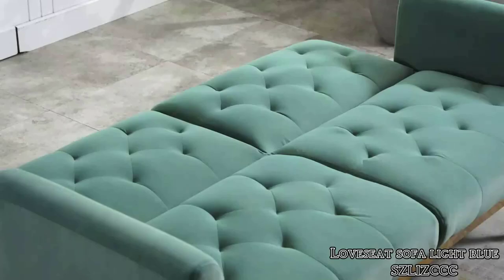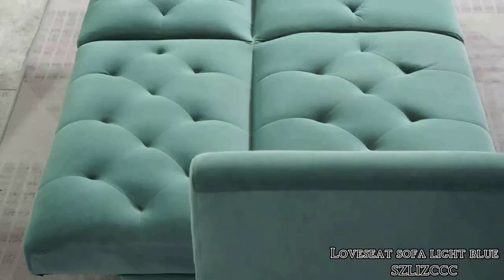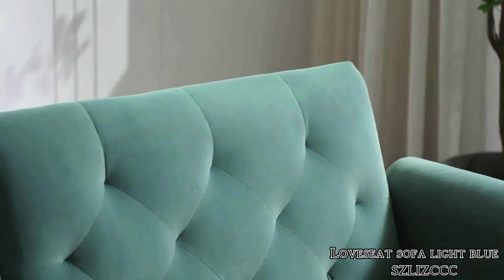Hi guys, today in this video we will discuss sofa furniture with bolster pillows. High-density foam resilience is good, greatly improves your comfort level, and it is not easy to deform and collapse.